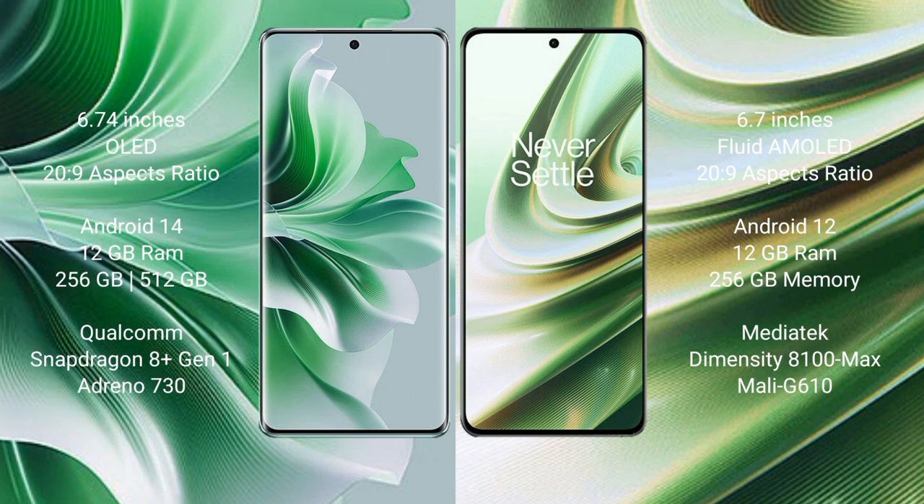Next, comparing OPPO Reno 11 Pro versus OnePlus 10R. The OPPO Reno 11 Pro comes with a 6.74-inch OLED display at a price of 269. The OnePlus 10R comes with a 6.7-inch flat AMOLED display at the same price of 269. The OPPO Reno 11 Pro runs on Android 14, while the OnePlus 10R runs on Android 12.